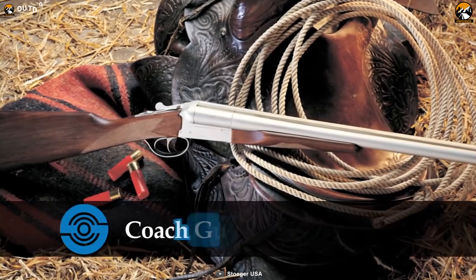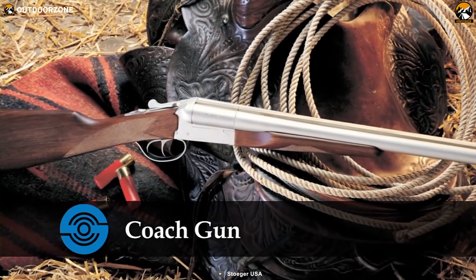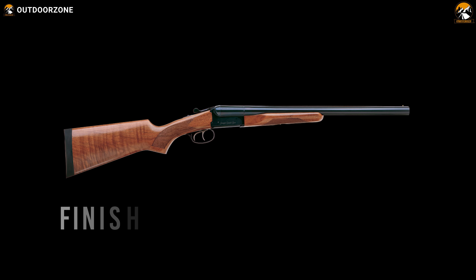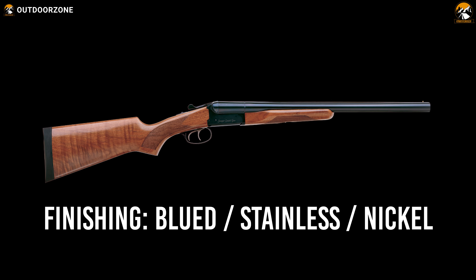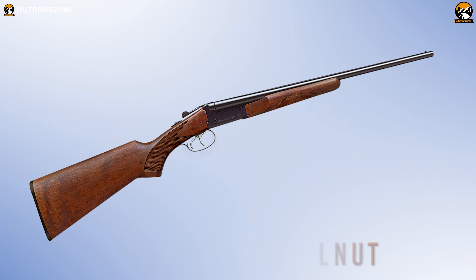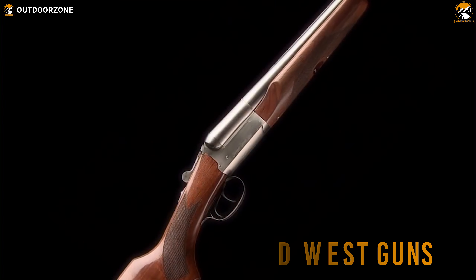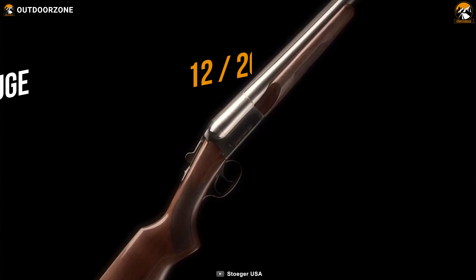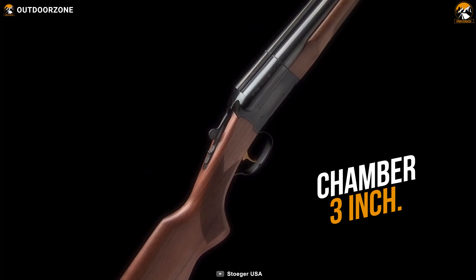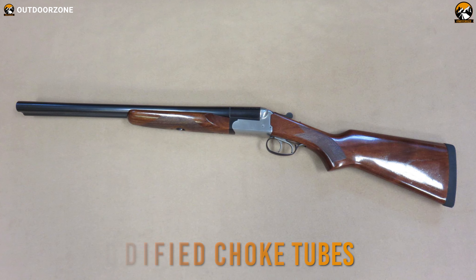Next, let's get introduced to the Stoeger Coach Gun, a classic double-barreled piece of work that allows you to react quickly and stop any invader. The Coach Gun comes with a 20-inch long barrel and lets you choose between three different finishes: blued, stainless, or nickel. With an AA-grade gloss walnut stock and a beaver tail forend, this shotgun reflects the perfect vibe of Wild West guns even in this modern era. The Coach Gun comes in either a 12- or 20-gauge version, chambered for 2.75-inch and 3-inch shells, and features an improved cylinder and modified choke tubes to ensure a lethal blow on your target.